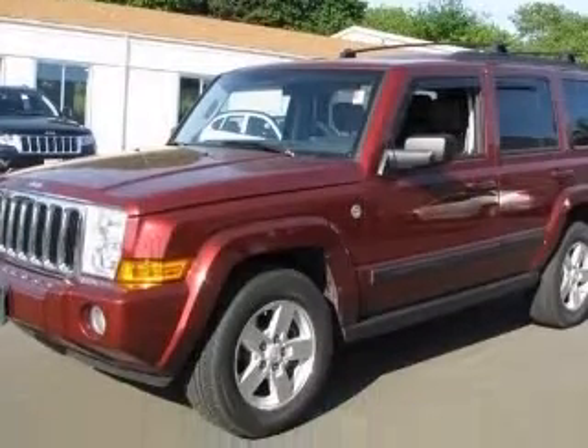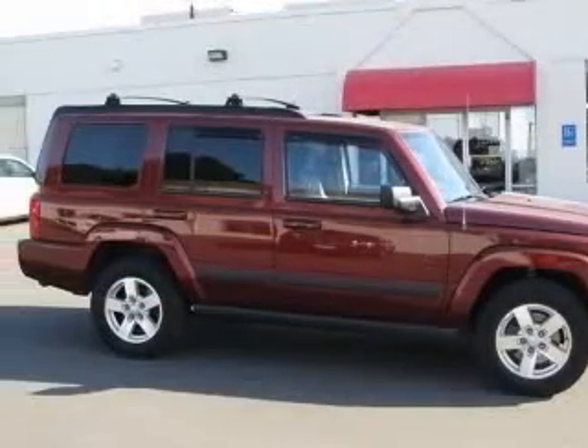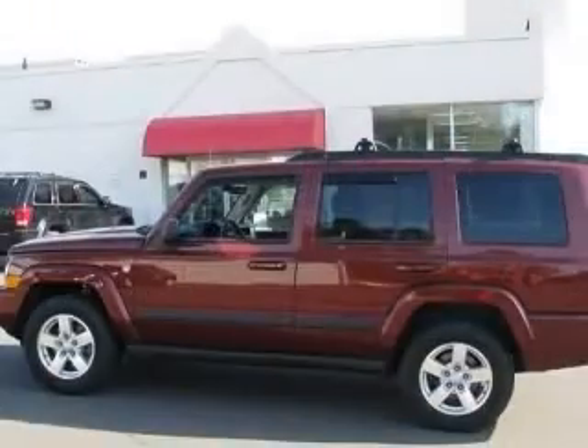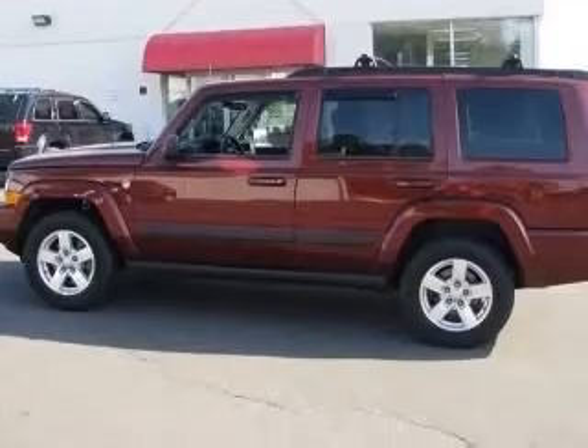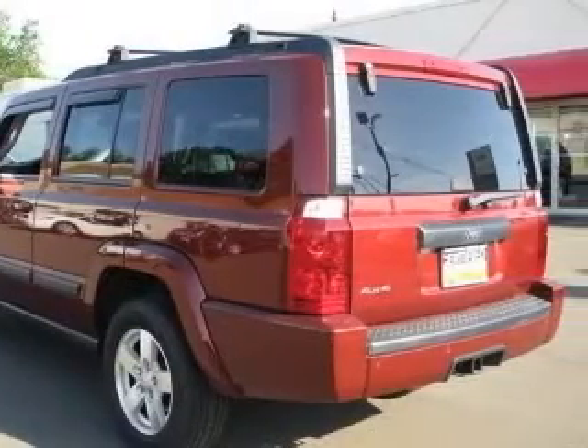This vehicle has a red rock crystal pearl coat exterior and includes the following options: 4-wheel ABS brakes, 8-way power adjustable driver's seat, air conditioning, center console with full covered storage, and chrome grille.